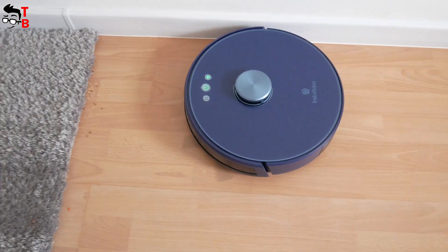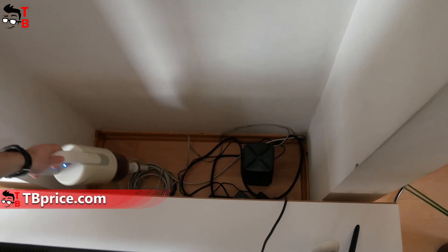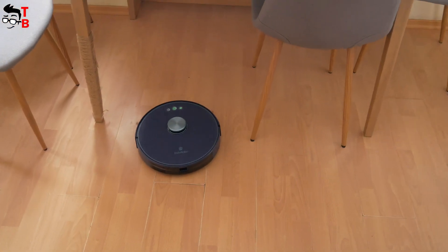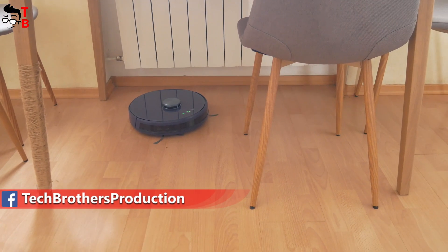I only use a handheld vacuum cleaner in places where the robot vacuum cleaner cannot clean – for example, behind the TV where there are many wires. So I think a robot vacuum cleaner doesn't replace a handheld vacuum, but it saves a lot of your time and effort. Now let's talk about what you should pay attention to when buying a robot vacuum cleaner.